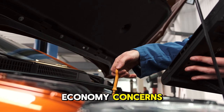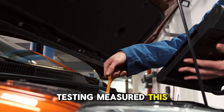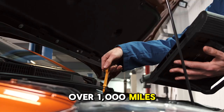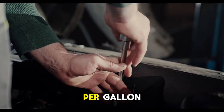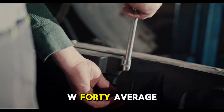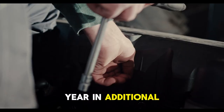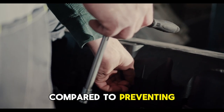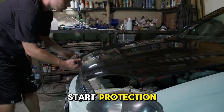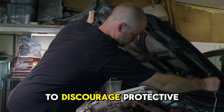What about fuel economy concerns with thicker 0W-40 compared to thinner 5W-30? Testing measured this variable as well. Over 1,000 miles of identical driving, vehicles using 5W-30 averaged 23.8 miles per gallon, while vehicles using 0W-40 averaged 23.3 miles per gallon — approximately $47 per year in additional fuel costs for the average driver. This minimal fuel cost is trivial compared to preventing $4,000-plus engine repairs from inadequate cold start protection. The fuel economy argument against appropriate viscosity is deliberately exaggerated to discourage protective oil selection.